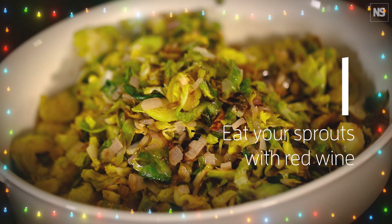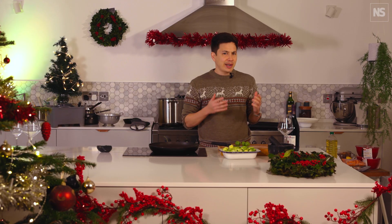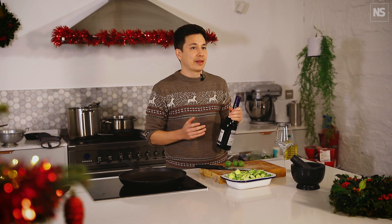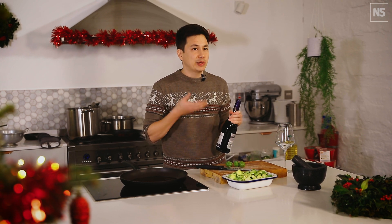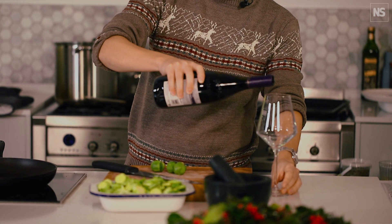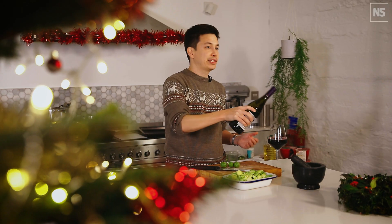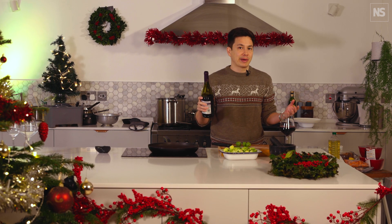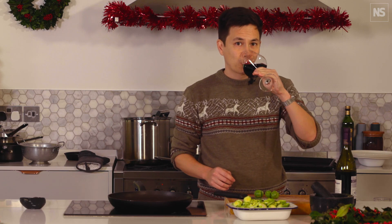Tip 1: Eat your sprouts with red wine. I don't need much encouragement to have a glass of red wine with Christmas dinner, but there was a study that found that eating sprouts with red wine reduced the perception of bitterness in the sprouts. The idea is that the tannins in the red wine make proteins in your saliva clump together and they may interfere with the distribution of bitter compounds in your mouth. Either that or you're too drunk to care.